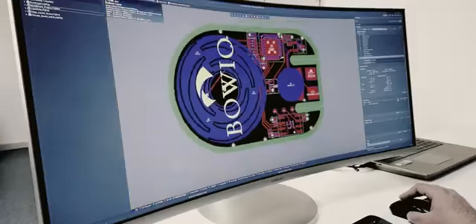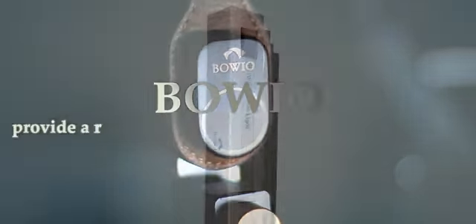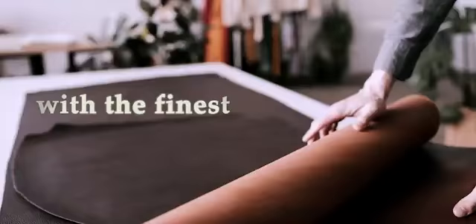As a team of avid readers, we took an obsessive approach to make a product that is meticulously designed and engineered. With Boeo, we provide a revolutionary, innovative user experience by combining elegant materials with the finest craftsmanship.